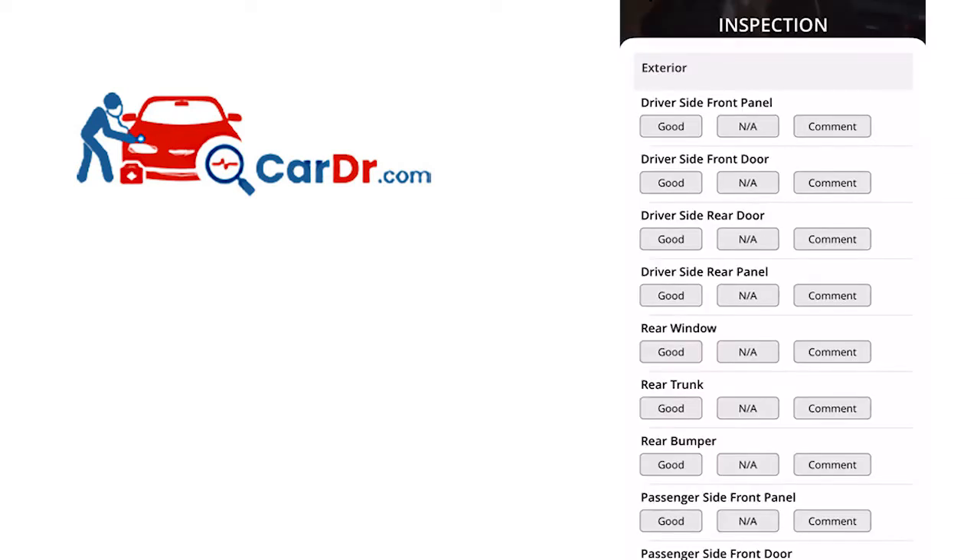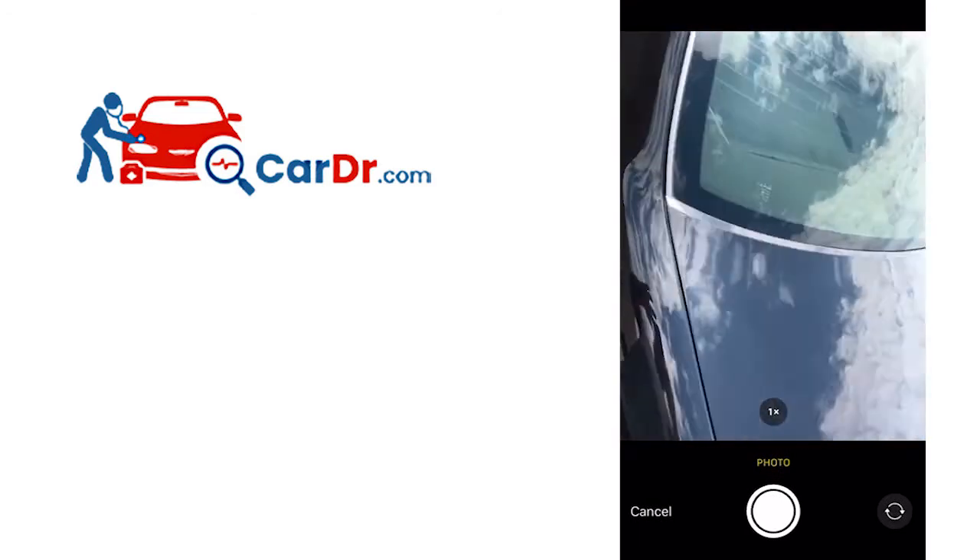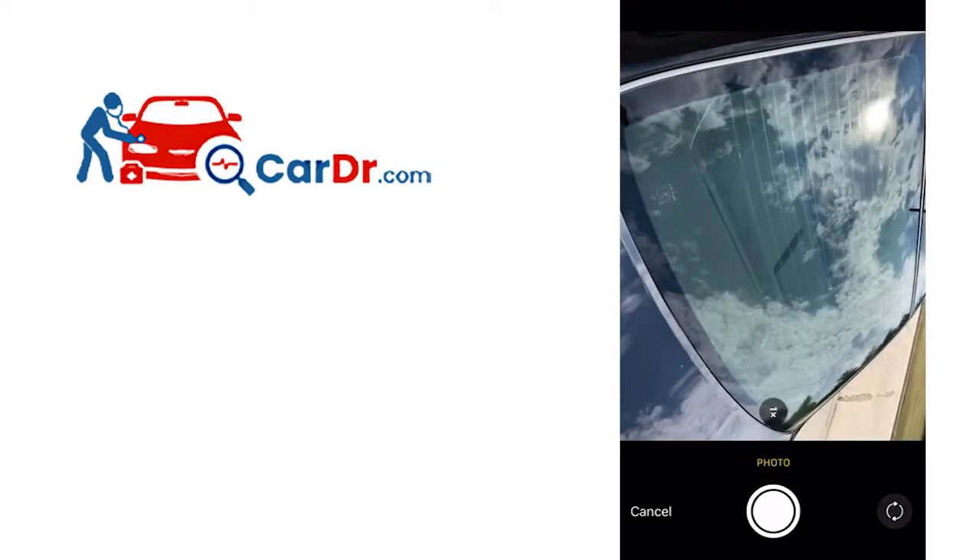The second area is the itemized checklist. This will take you part-by-part through every inspectable area of a car. This will cover the exterior, interior, tires and wheels, and the undercarriage. When you're working your way through this section, you'll need to make sure that you're focusing on every detail.